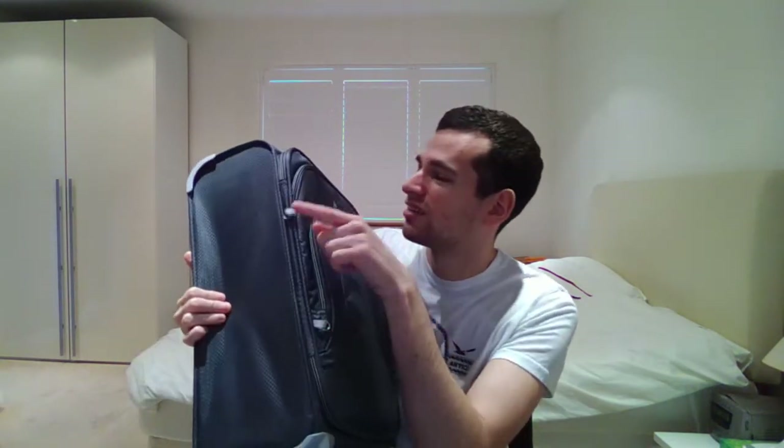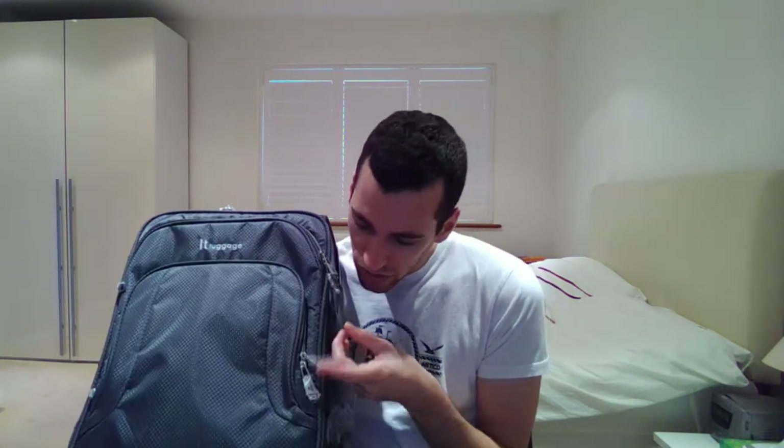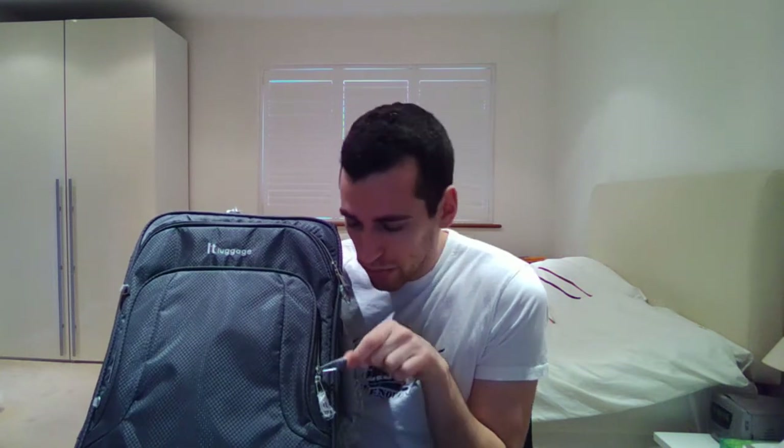It's just got things sticking out of it and stuff, so it's not for everyone — I can acknowledge that. Nonetheless, I'll show you what it has. There's a zip here, so we'll just open the zip like this.